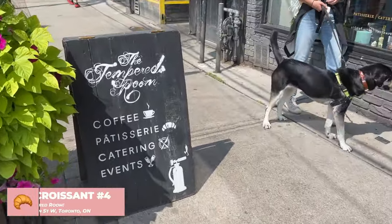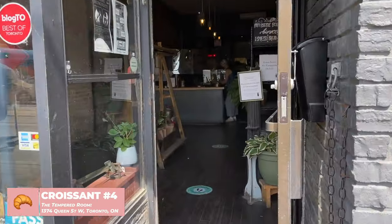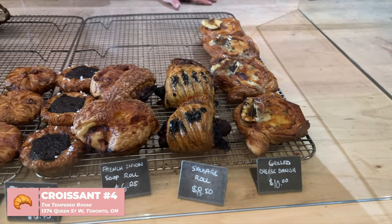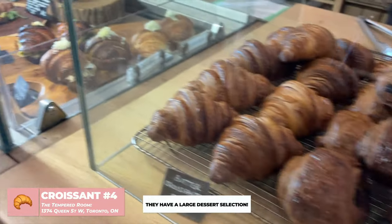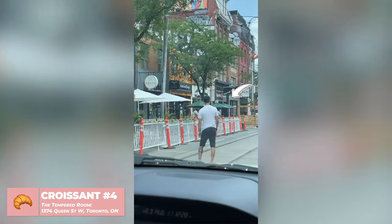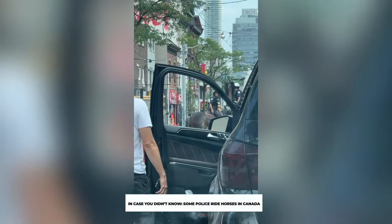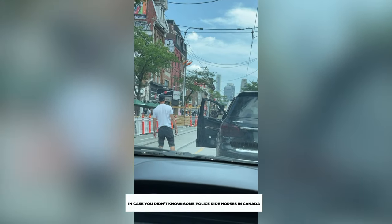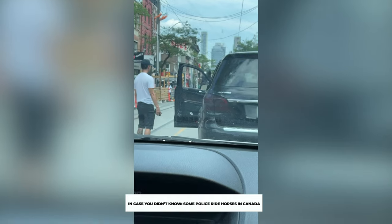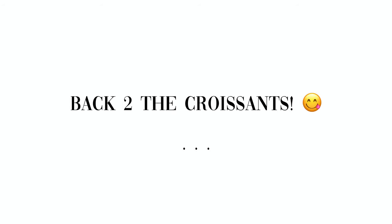Next up we have the Tempered Room and we are going to come in here for some croissants. In the middle of our croissant tour, I see this — there's a drunk man being arrested by cops on horses, shirtless and everything. Horseback riding cops! Everyone's getting off. Okay, so we are currently now at our very last stop.